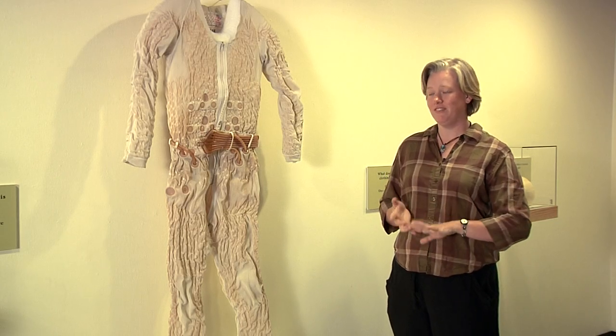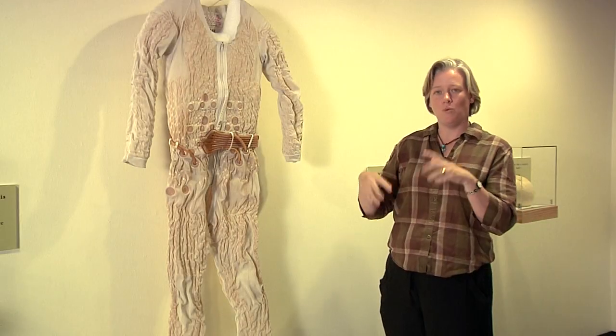This is a liquid cooling ventilation garment. It's basically long underwear to go under a space suit, and it's filled with hundreds of feet of tubing, which water would go through to help keep the astronaut cool while they were in space.